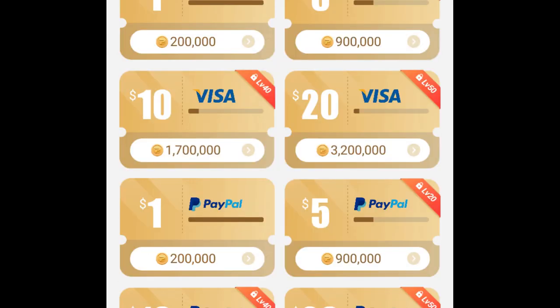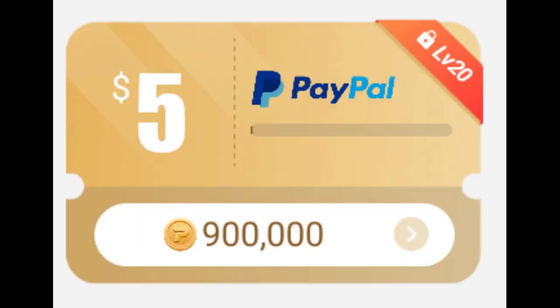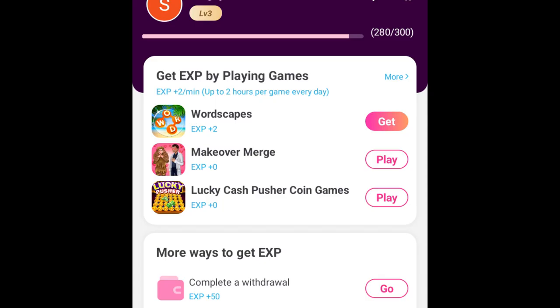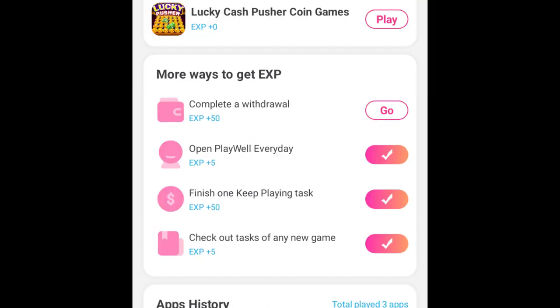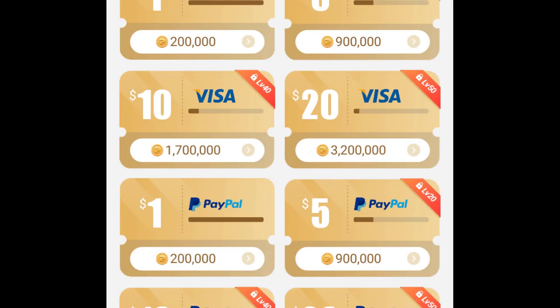Now the interesting part: testing cashout. At this point I'm able to cash out only $1, and that's the limitation I talked about at the beginning. In order to cash out $5, you've got to level up your account to level 20, which is going to take a long time. But if you are a long-term player, go for it. Also, you are only able to do one cashout per day, so in the beginning it will be $1 per day until you hit level 20.